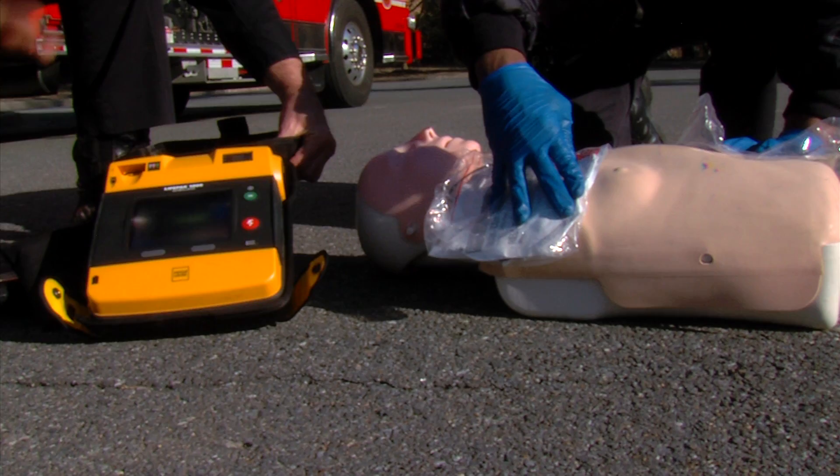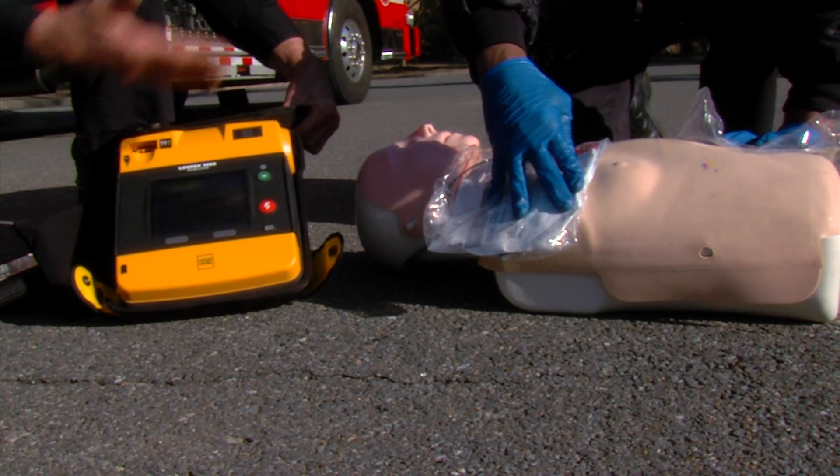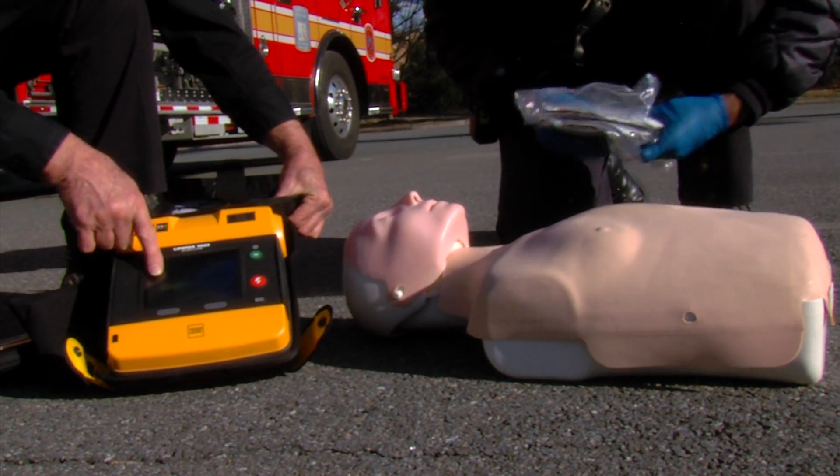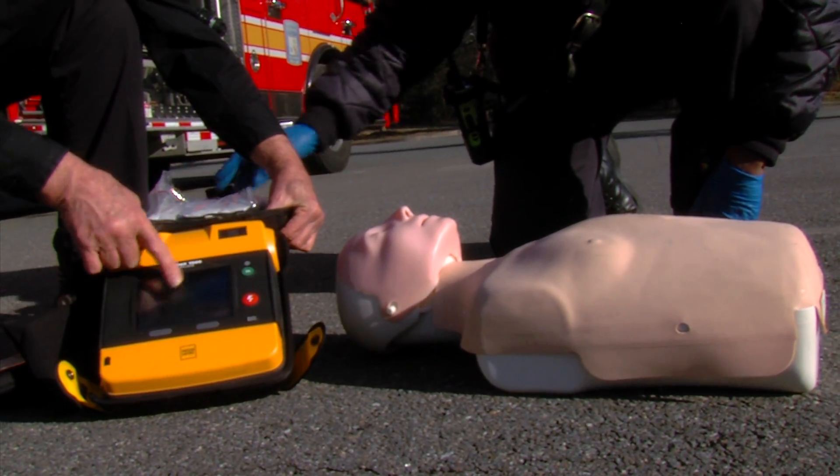All you do is turn it on. It will actually talk to you — it'll tell you what to do. It says 'connect electrodes' and it'll show it to you on the screen.